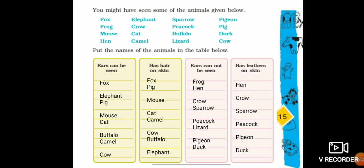The next column is 'ears cannot be seen.' In this column we put the names of animals whose ears cannot be seen: frog, hen, crow, sparrow, peacock, lizard, pigeon, and duck. For the last column, animals that have feathers on their skin: hen, crow, sparrow, peacock, pigeon, and duck.